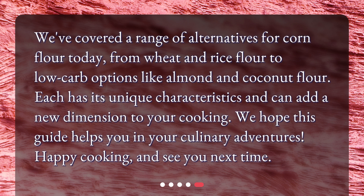We've covered a range of alternatives for corn flour today, from wheat and rice flour to low-carb options like almond and coconut flour. Each has its unique characteristics and can add a new dimension to your cooking. We hope this guide helps you in your culinary adventures. Happy cooking, and see you next time!